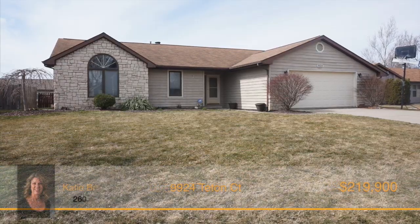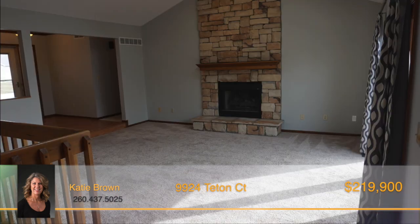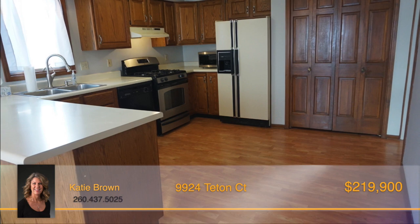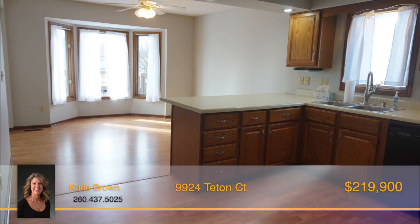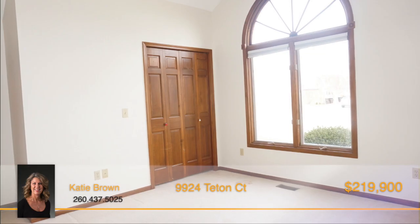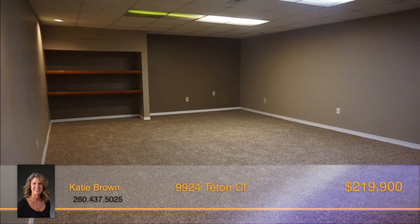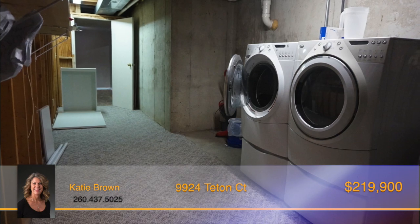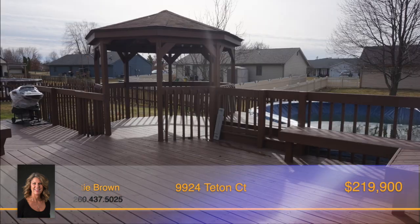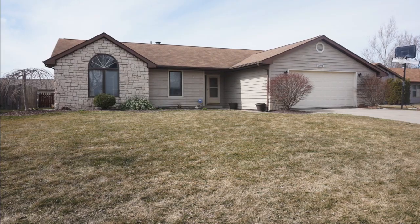This three-bedroom, two-bath ranch home on a full finished basement is in a terrific location in the Southwest Allen County School District. The vaulted great room has a stunning gas-logged stone-front fireplace, a triple sliding door, and two skylights that bring in tons of sunshine. The eat-in kitchen comes equipped with a full set of appliances, a breakfast bar, a pantry, and a cute dining space with bay windows. The master suite has a vaulted ceiling, a spacious walk-in closet, and an en-suite bathroom with an updated vanity. The additional two bedrooms are generous in size. The finished basement has expansive open space for entertainment and relaxation, plenty of storage, along with a washer and dryer in the mechanical room. Outside, the two-tier deck and gazebo will be the ideal spot for warm weather. This property sits on a cul-de-sac lot, a short walk to the neighborhood common area, playground, the Jorgensen YMCA, and surrounding park. Call Katie Brown and schedule your showing today.